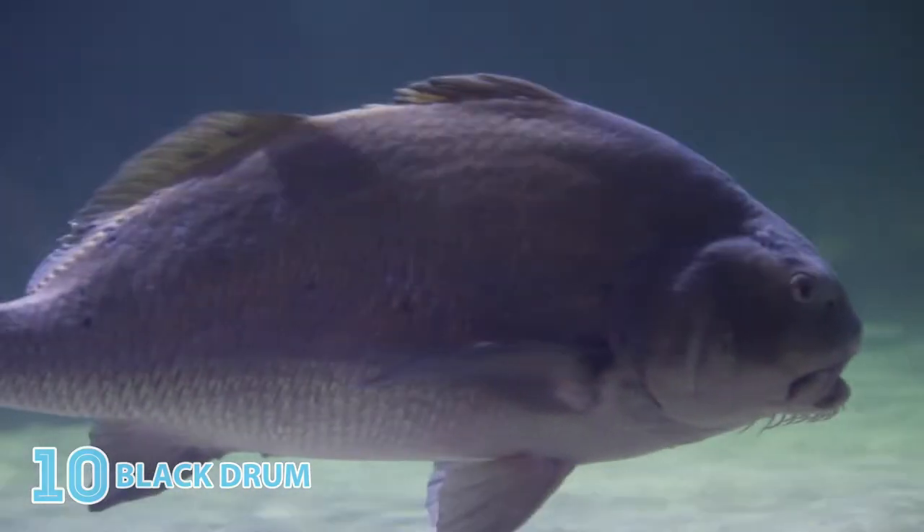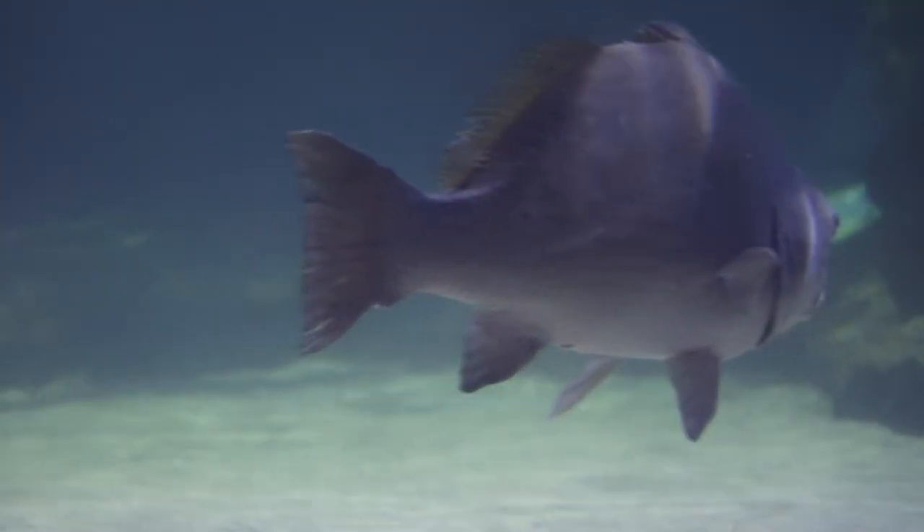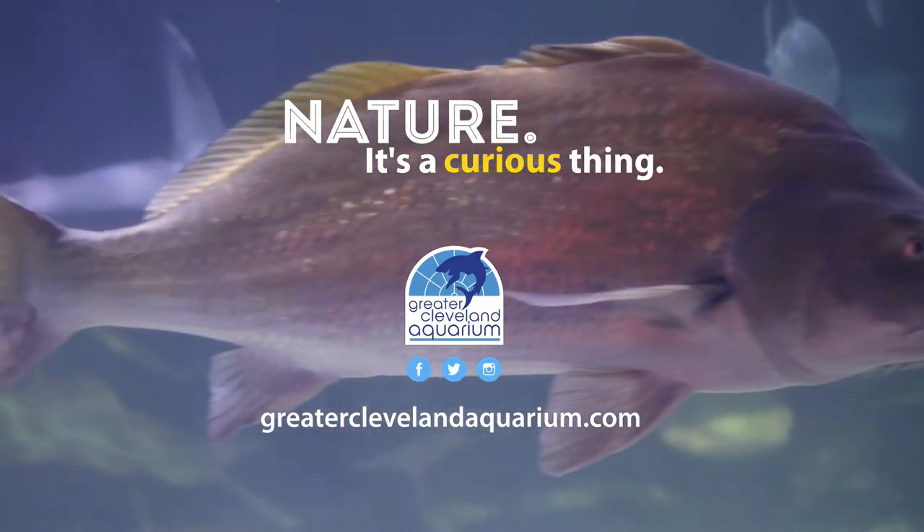This goateed beauty has the sensory barbels of a grizzled roadie and the musical chops to match. The black drum can make croaking or drumming sounds by vibrating its own swim bladder. Nature — it's a curious thing.